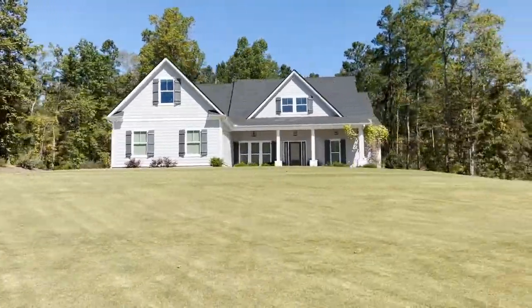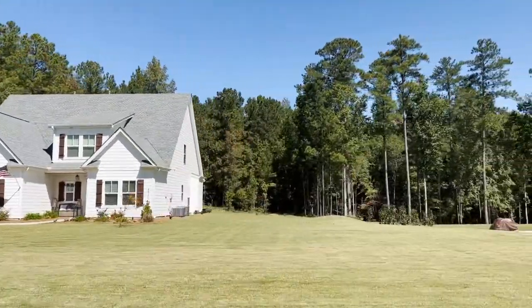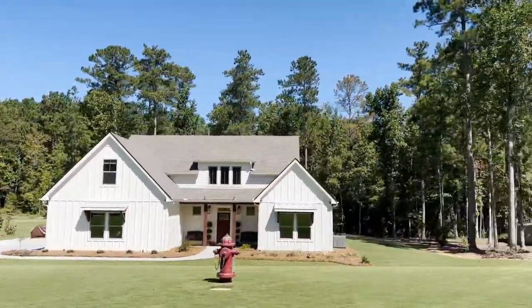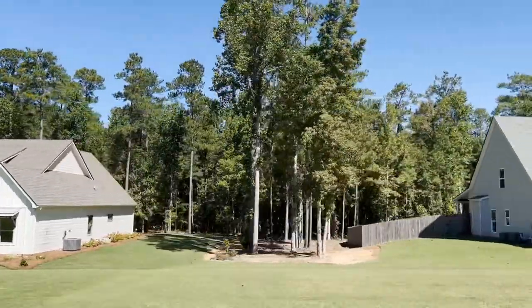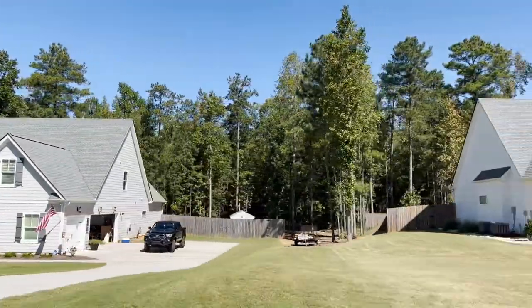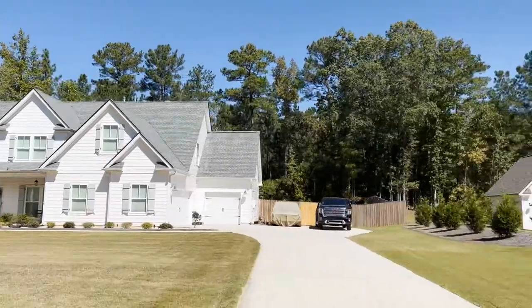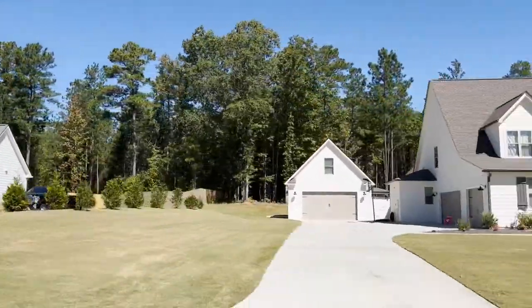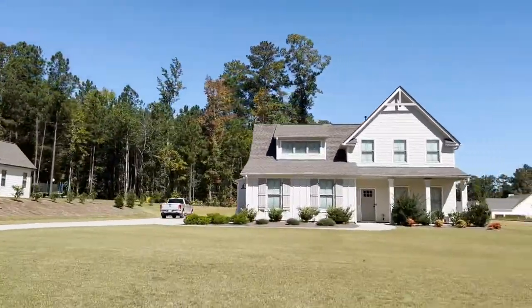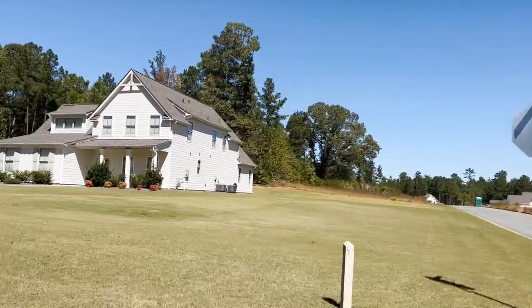Square footage is in the mid to high 2000s, like 2,500 to about 2,850 square feet. Some of these homes have basements which gives you lots of room to expand, and the current prices in mid-2022 are in the mid-500s to just under 700, which is when you have a basement and more square footage.